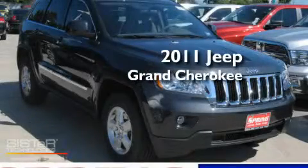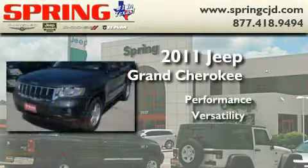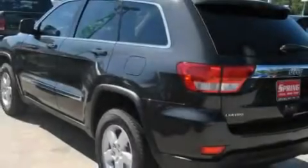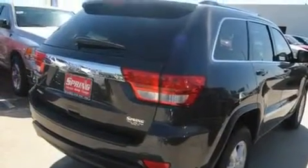This is a brand new 2011 Jeep Grand Cherokee. Its top features include a full-length floor console, cruise control, heated side view mirrors, a leather-wrapped steering wheel, and a rear spoiler.